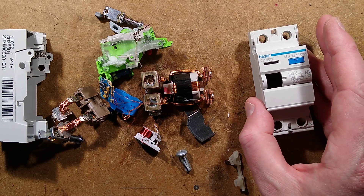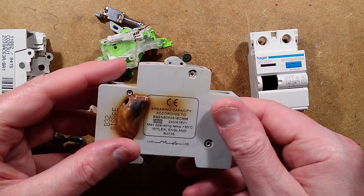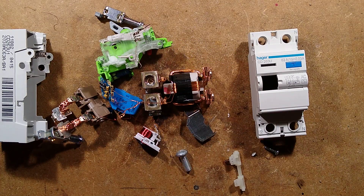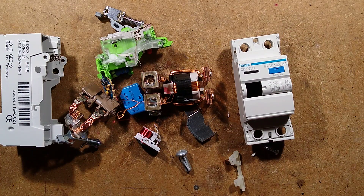In the next video I shall take this other one apart - having taunted you by showing this burnt one, it'll be interesting to see how it's failed inside. But as far as I can see, this one was still in good condition despite the fact it had been seriously abused.